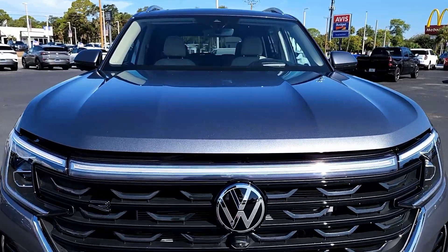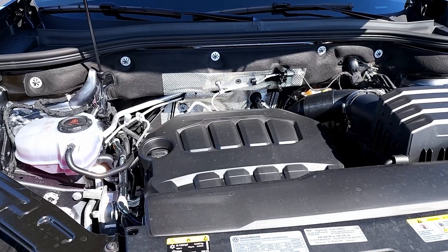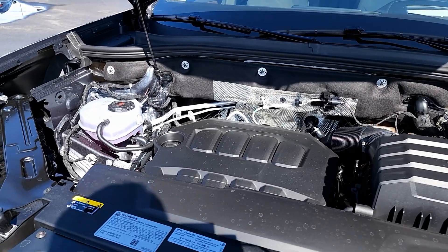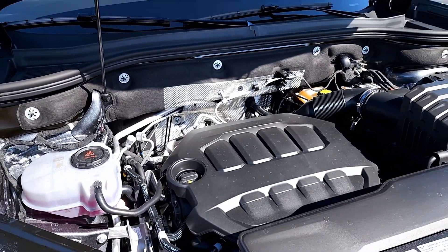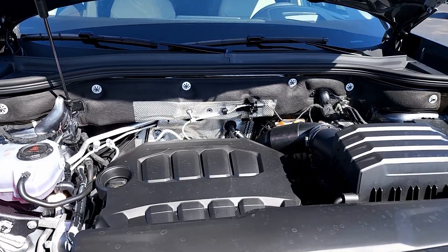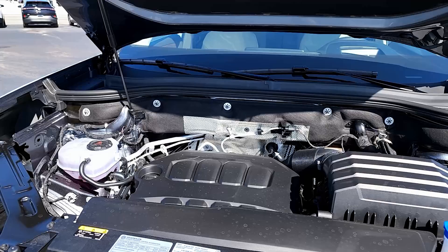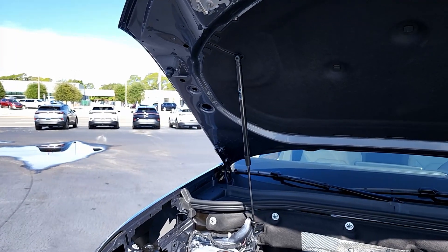There's a little more piano black trim at the bottom. Now let's pop the hood — the biggest surprise for many people is that there's no more V6. The only engine option for 2024 is this 2.0-liter turbocharged four-cylinder producing 269 horsepower and 273 foot-pounds of torque. It actually has more torque and is more fuel-efficient than the outgoing engine.